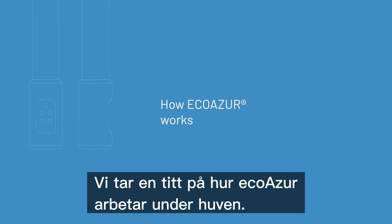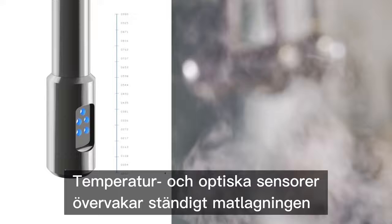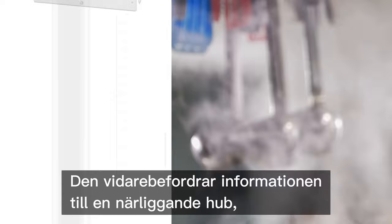Let's see how EcoAzure works under the hood. The EcoAzure demand control system consists of a network of intelligent devices that easily adapts to any kitchen or hood configuration. Temperature and optic sensors continuously monitor the cooking activity below each hood and relay the information to a nearby hub, which in turn communicates with a central processor.